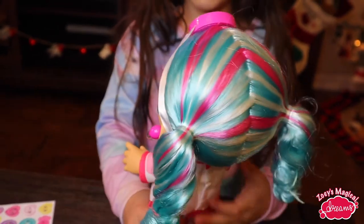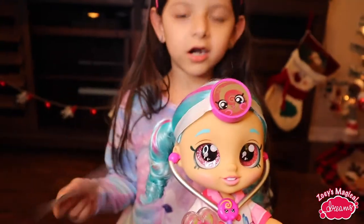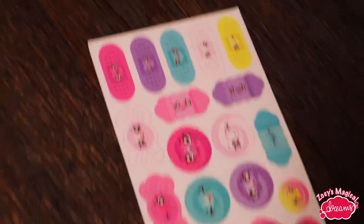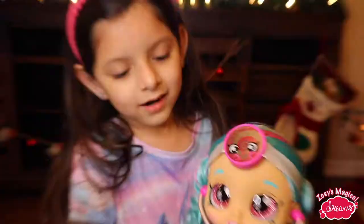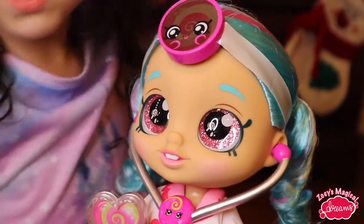Quick tour. Look at her hair — it looks so pretty and cute. And then there are some stickers, like band-aids, you know, for when you get hurt. And she is a doctor too. Here she looks so pretty. I love her eyes — it's my favorite color, sparkly too. And there's a little lollipop in it.